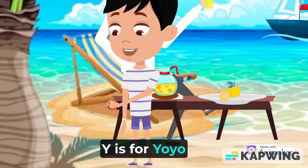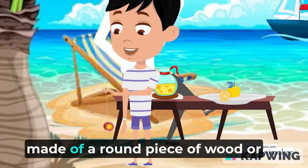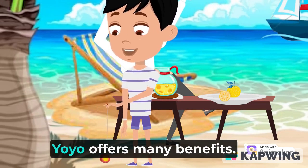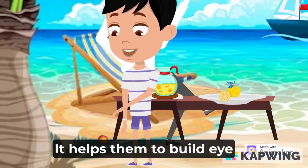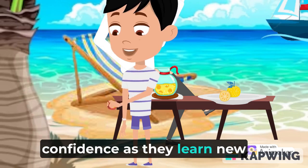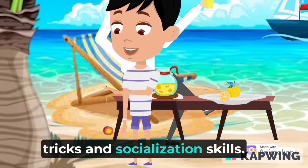Y is for yo-yo. A yo-yo is a toy made of a round piece of wood or plastic attached to a piece of string. Yo-yo offers many benefits — it helps build eye-hand coordination, confidence as they learn new tricks, and socialization skills.